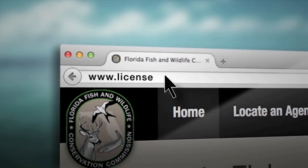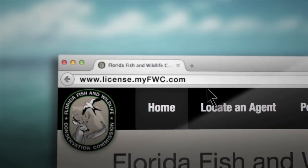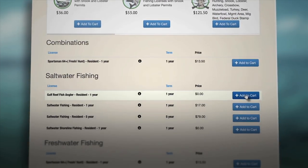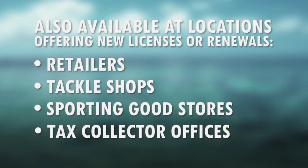Participating in the Gulf Reef Fish Survey is easy, and there's no cost. All you have to do is visit license.myfwc.com and click on 'Purchase a License' to add Gulf Reef Angler to your cart. You can also sign up when renewing and purchasing a saltwater fishing license at any retailer such as tackle shops, sporting goods stores, and tax collectors' offices.